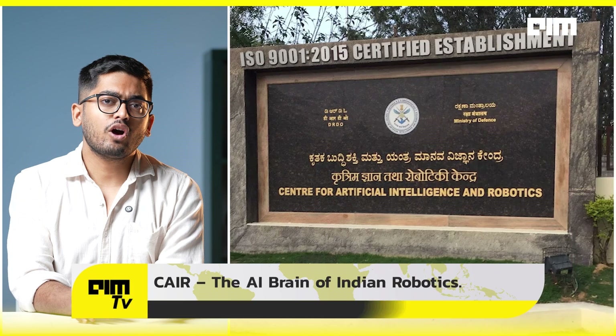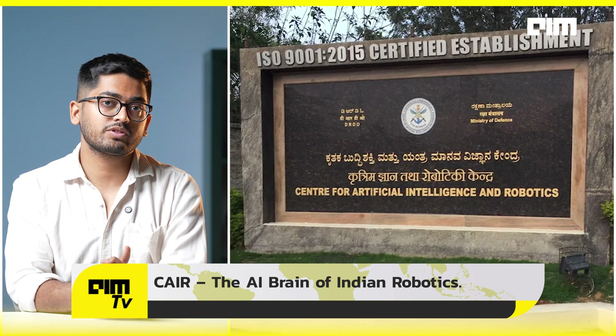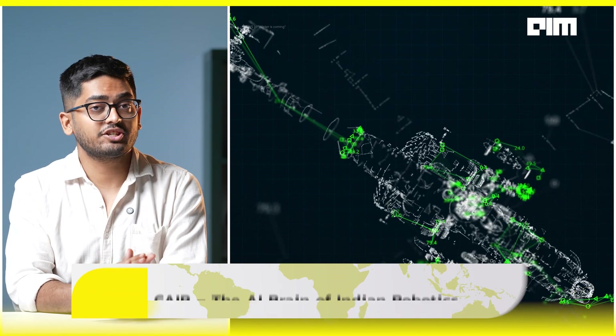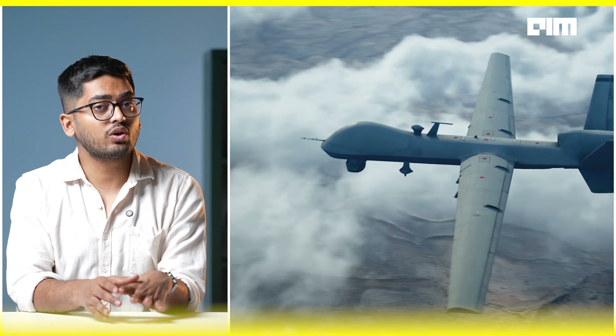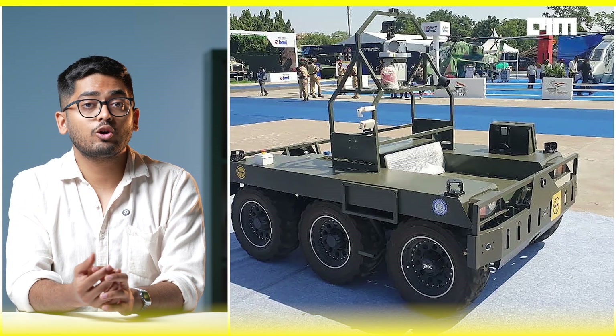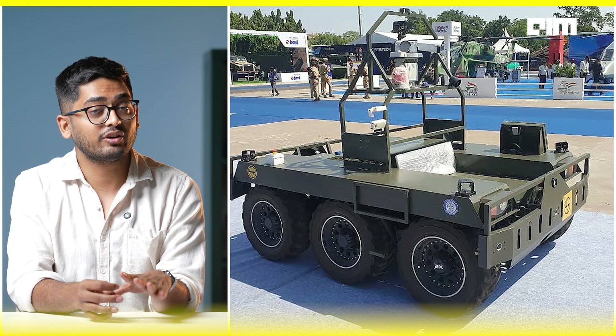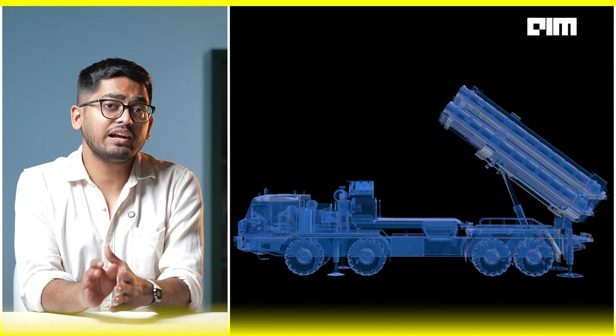Behind every robot soldier is a DRDO lab with a mission. The Centre for Artificial Intelligence and Robotics is building secure command and control systems, tactical AI for battlefield decision making, and cyber-physical integration for autonomous platforms. Their notable products include a search robot, autonomous navigation systems, miniature UGVs, wall-climbing robots, a snake robot for tunnels, robot sentry systems, air defense command systems, and battlefield communication security tech. CAIR is the AI core behind real-time terrain reading, autonomous mapping, and battlefield command systems.